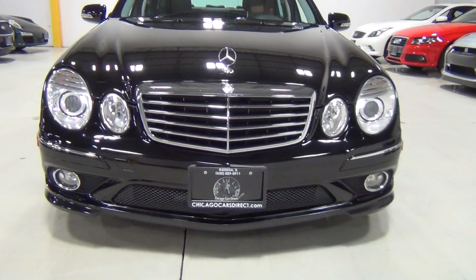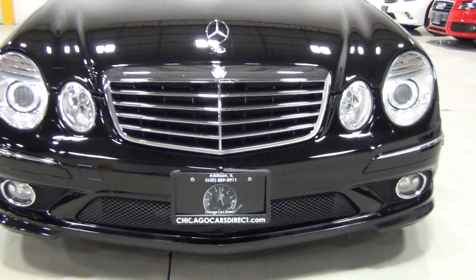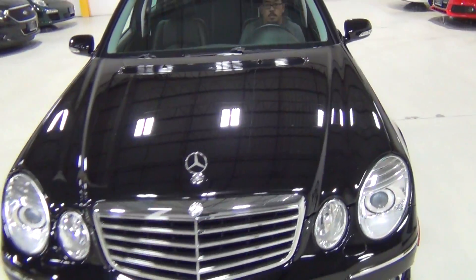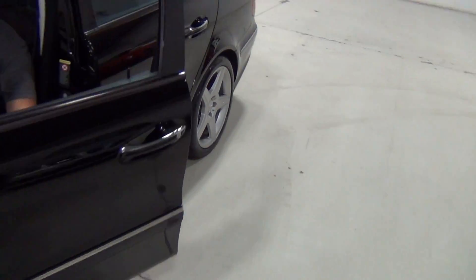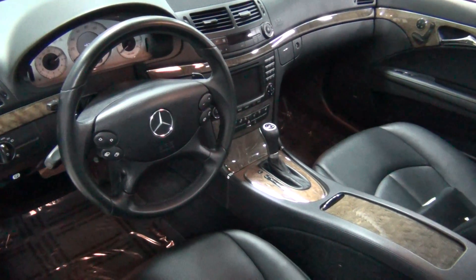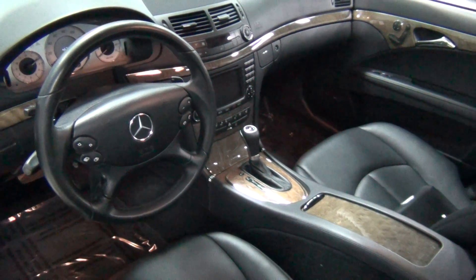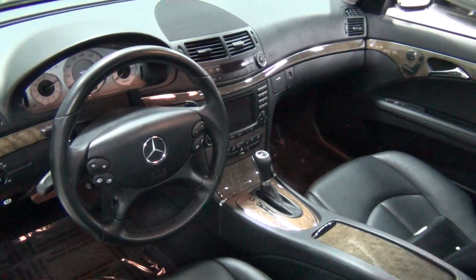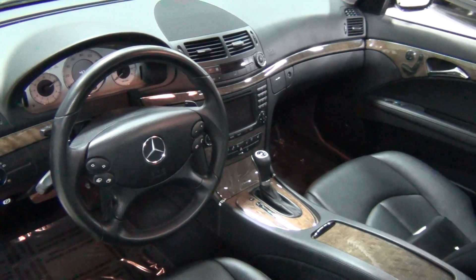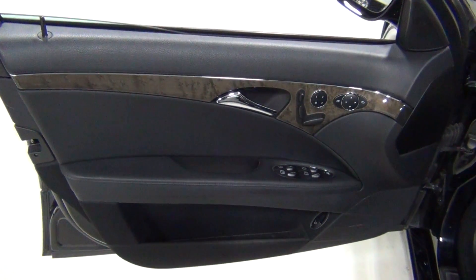It's just gorgeous. Now I get to show you the interior. This is the sport interior. It also has the Premium One package with the navigation system, as you can tell right there. Satellite radio, heated seats, and hands-free communication. There's the Harman Kardon sound system.